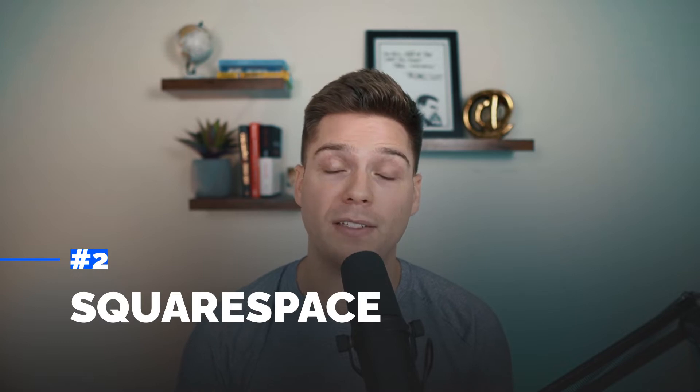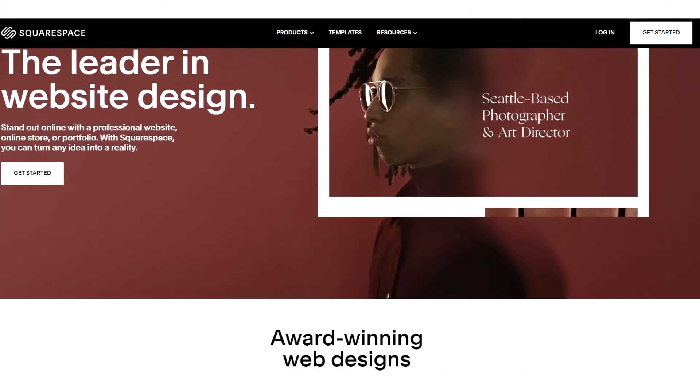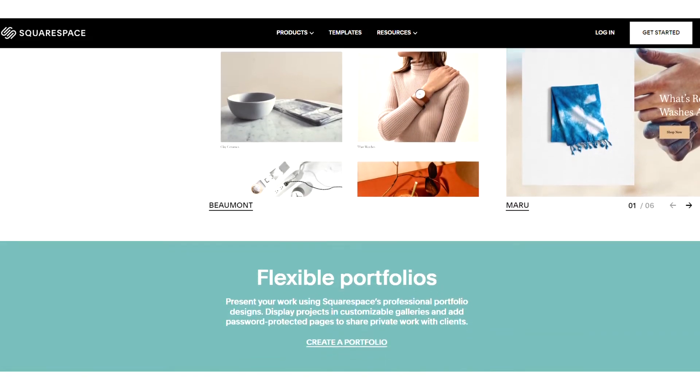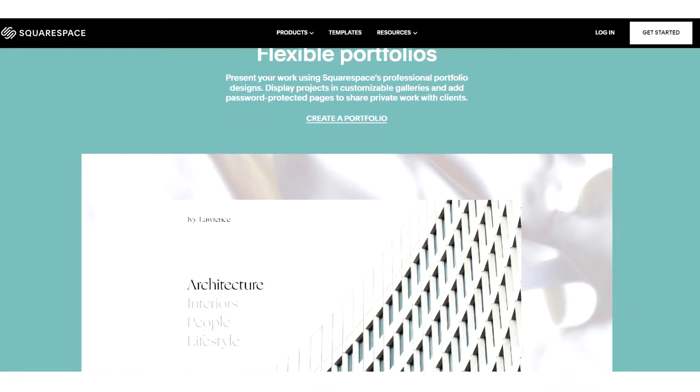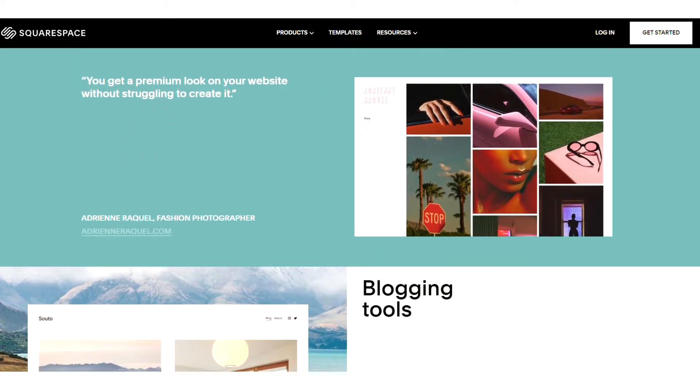Second on our list is Squarespace, another huge name within the space for very good reason. Squarespace is awesome — it's our go-to recommendation for most people out there. That comes down to its ease of use, its features, and honestly just how good all the websites really look. It often gets called the Apple of website builders because it is just so clean and easy to use. Squarespace operates off of templates, and there are a ton of templates to work from — they're all super easy to use and look amazing. When working with a template, all you have to do is add and remove sections as well as individual elements to customize it to your content.